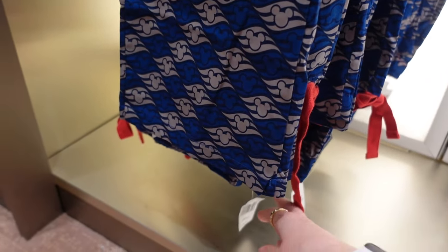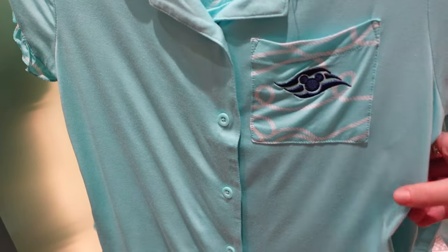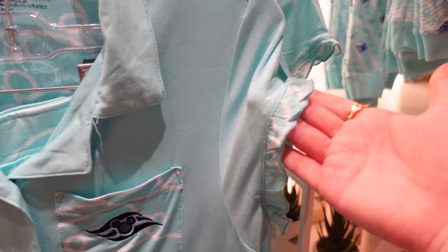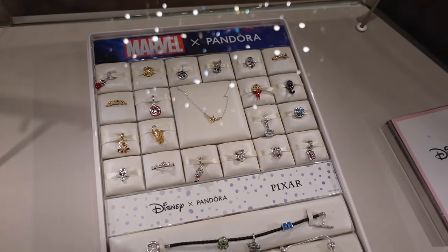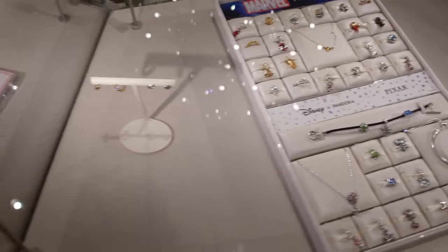This could hold a book maybe — $19.99 for that one. These look like pyjama bottoms — $39.99. These ones are very fancy-looking pyjamas — $49.99 — really soft with little trim on the arms and at the bottom of the legs. A big selection of Pandora. There's a Marvel section — and some of those are Pixar at the bottom.